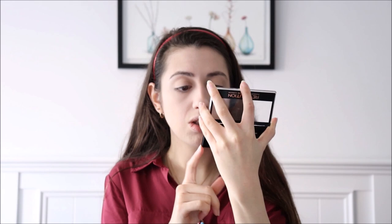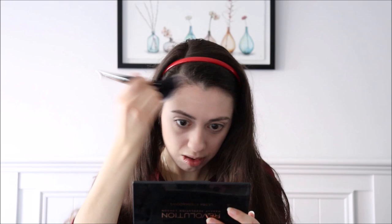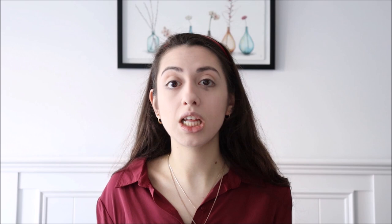For contour, I am trying the Revolution Ultra Contour Kit Lightning Contour in 02. I'm going to be using the middle contour shade — it comes with a powder, a contour, and what looks like a cream highlight. I used it very lightly because I thought it might be too dark for me. It didn't come off too pigmented and looks quite nice, though it did get a bit patchy in one area. Overall it might be a little bit too warm-toned to be a contour — maybe more of a bronzer.